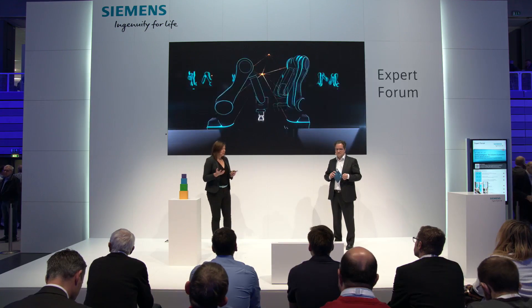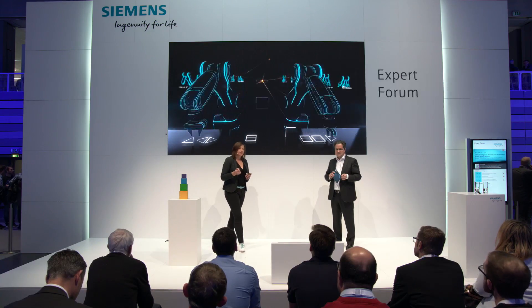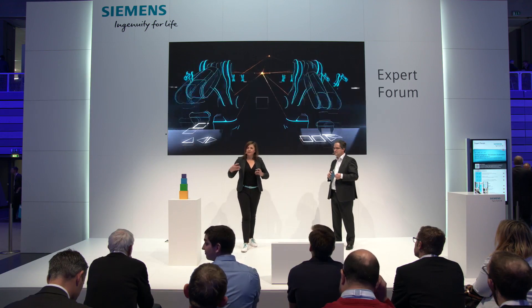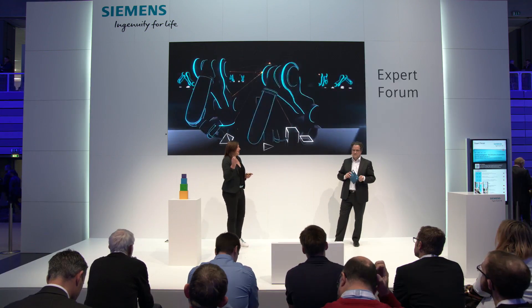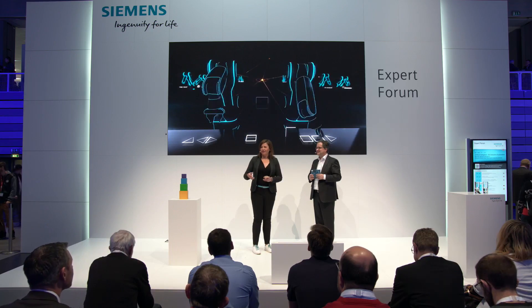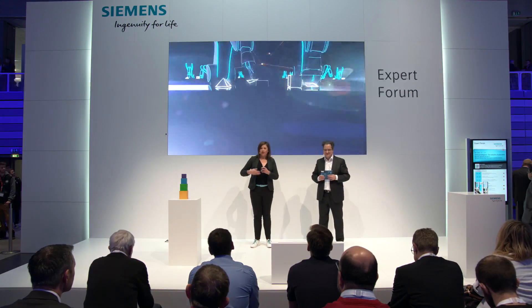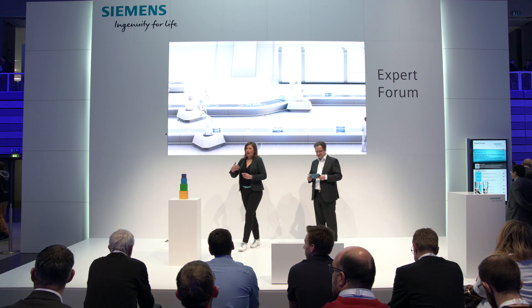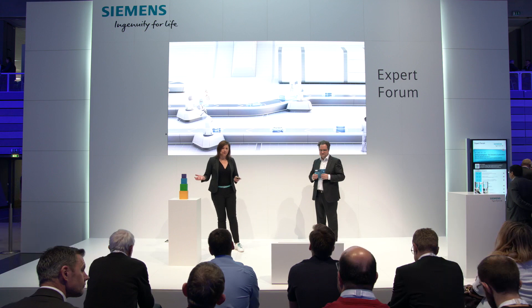The third benefit for your industry is that you can improve the flexibility of your whole production. This is possible with agile and intelligent logic controls, which makes it easy to implement changes in the environment and in the production processes. You can produce different types of products in only one single machine. That means with artificial intelligence your machines will get more flexible, so you don't have to upgrade or retrofit your machines to produce different types of products.